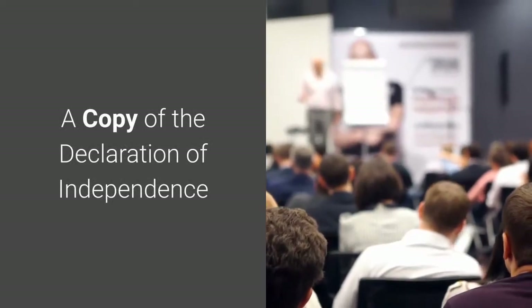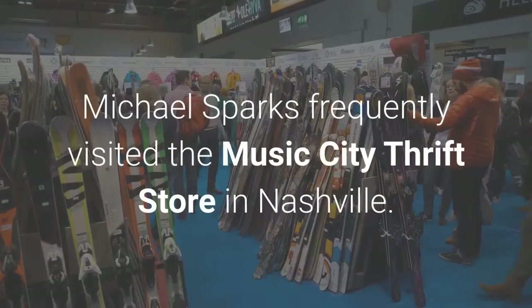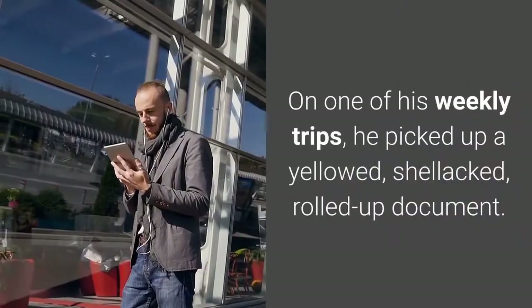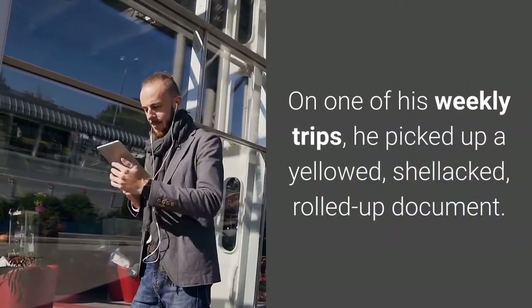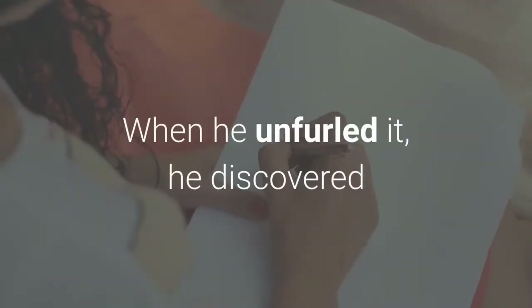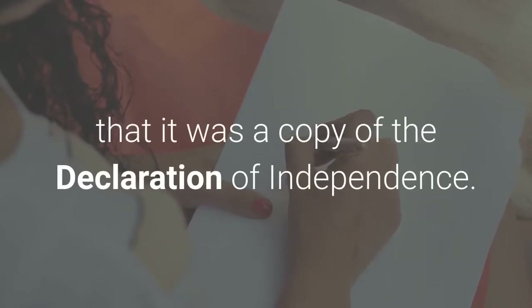Number 10: A copy of the Declaration of Independence. Michael Sparks frequently visited the Music City thrift store in Nashville. On one of his weekly trips, he picked up a yellowed, shellacked, rolled-up document. When he unfurled it, he discovered that it was a copy of the Declaration of Independence.